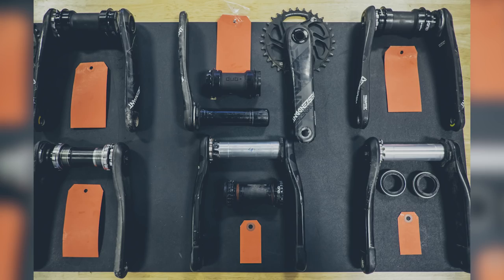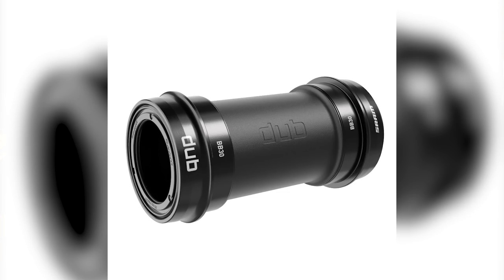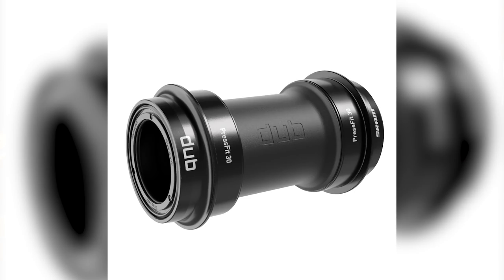SRAM have readdressed all of this. They've got a 30mm aluminum axle — it's actually 28.99mm but they're referring to it as a 30mm system — with outboard bearings. The beauty of this whole system is it doesn't matter what frame you have, there is an option for you. You're not restricted by having a BB30 or anything like that. There are bottom bracket options to suit all of the main common options out there.